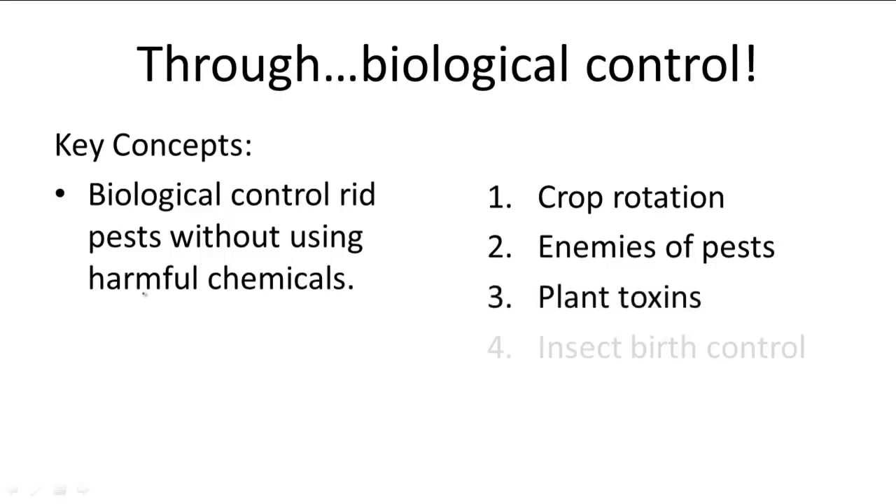Three: you could use natural plant toxins. Pesticides are basically synthetic plant toxins, so why not go natural? Four: you can use insect birth control — for example, male insects can be sterilized from exposure to radiation. All these biological control methods basically carry out the same job as pesticides but also avoid the problems pesticides bring. So that is a major win-win.